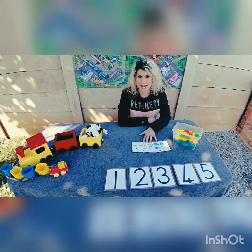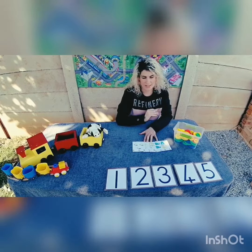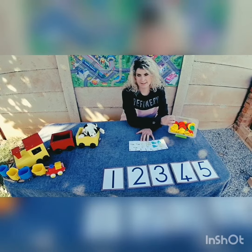Hi guys, for our math lesson today we are going to do some number recognition and counting. What you'll need is number cards, our printable cards, and some counters.